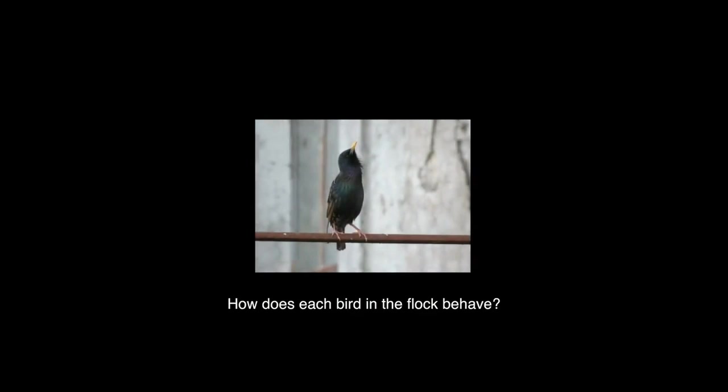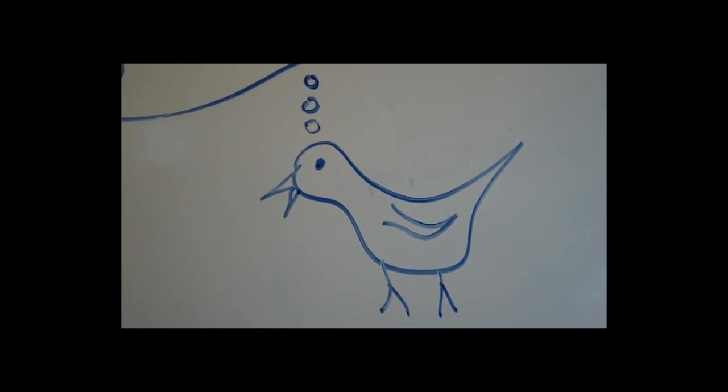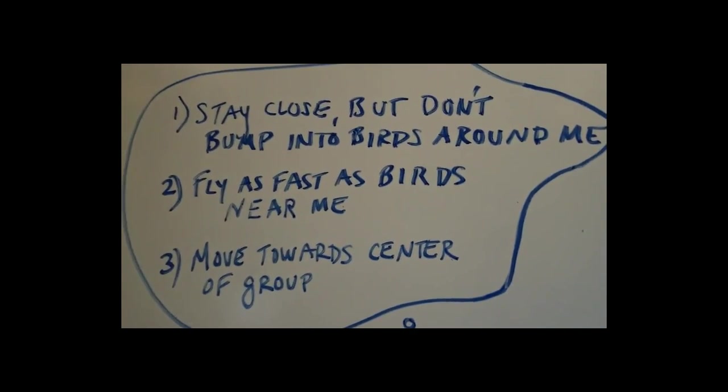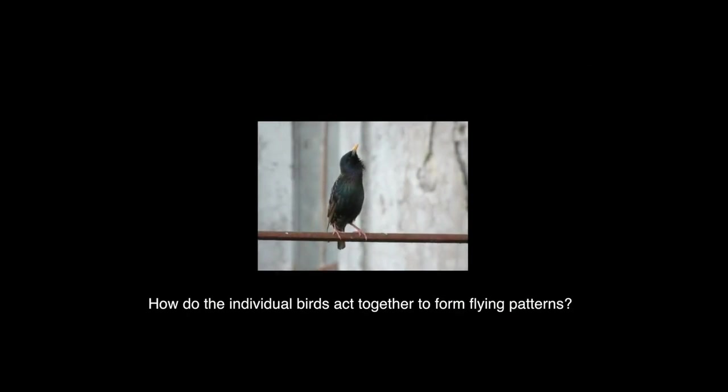Let's look at the first question: how does each bird in the flock behave? Believe it or not, every bird in the flock is following the same three simple rules: stay close to, but don't bump into, the birds around me; fly as fast as the birds near me; and move towards the center of the group. Now for the second question — how do the individual birds in a flock act together to form these beautiful flying patterns?